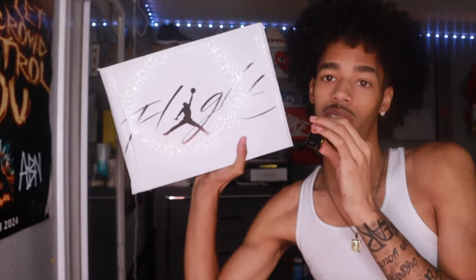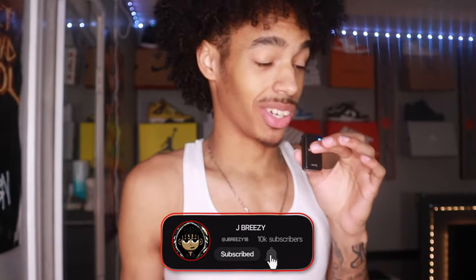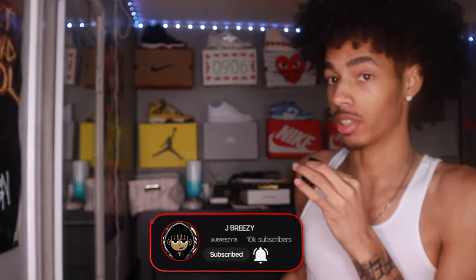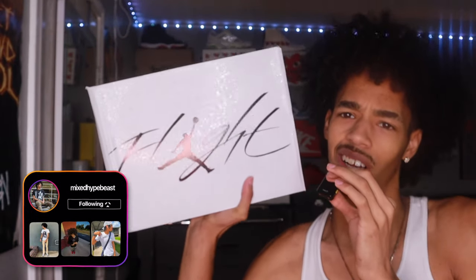YouTube is Jay Breezy, I'm back with another video and today, as you can see by the title and thumbnail, I got a banger video. Get straight into it — like, comment, and subscribe. We got in my hand the Jordan Four White Thunders.